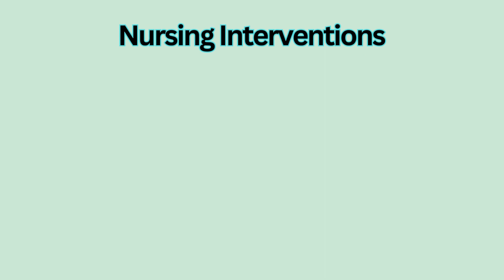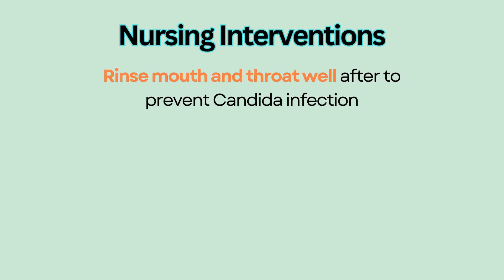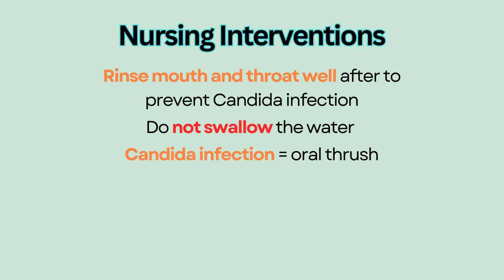Nursing interventions. It is important to educate the patient to rinse mouth and throat well after using ICS to prevent candida infection from corticosteroid. The patient should not swallow the water to prevent corticosteroid getting to the throat. A candida infection results in oral thrush with white spots on the tongue, buccal mucosa, and throat.